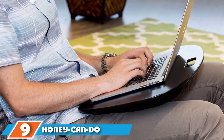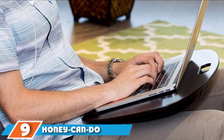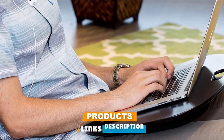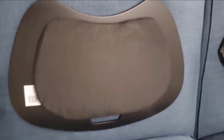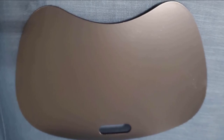Next at number nine, we have the Honey Can Do Portable Desk. This good-looking desk is the ultimate in portability. A built-in handle at the top makes it a breeze to take from the office to the couch to your car. If you're a traveler or work from home full-time, this is an excellent option for you. Available in six colors, it comes with a removable foam pad on the bottom. Use it when working on your lap, or disengage it and use the desk as a smooth, flat surface on which to draw or move your mouse around.